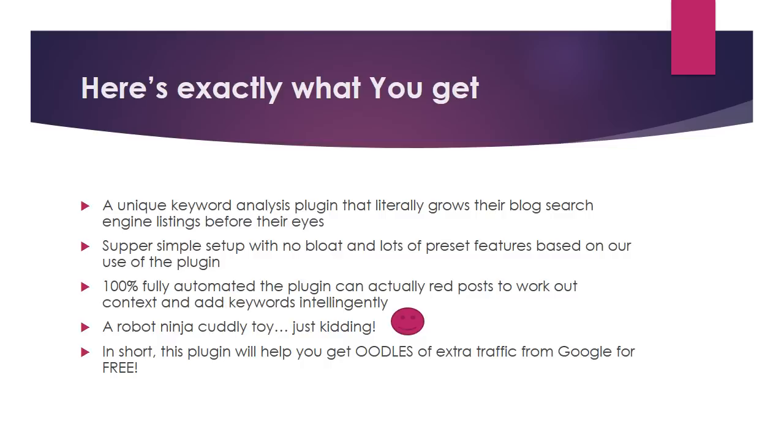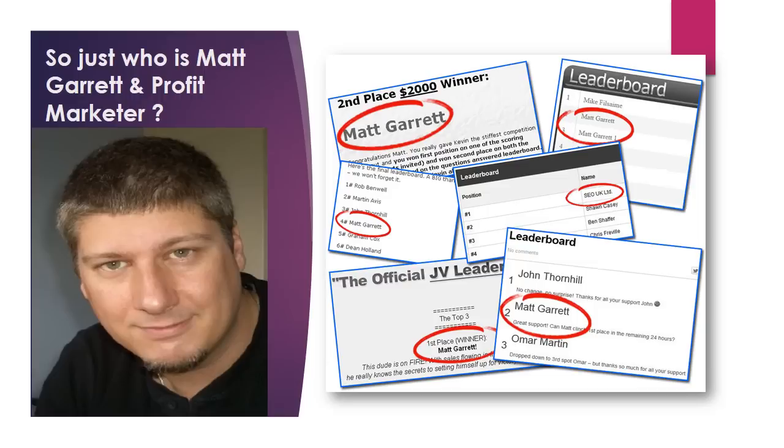4. A Robot Ninja Cuddly Toy — just kidding. In short, this plugin will help you get oodles of extra traffic from Google for free.